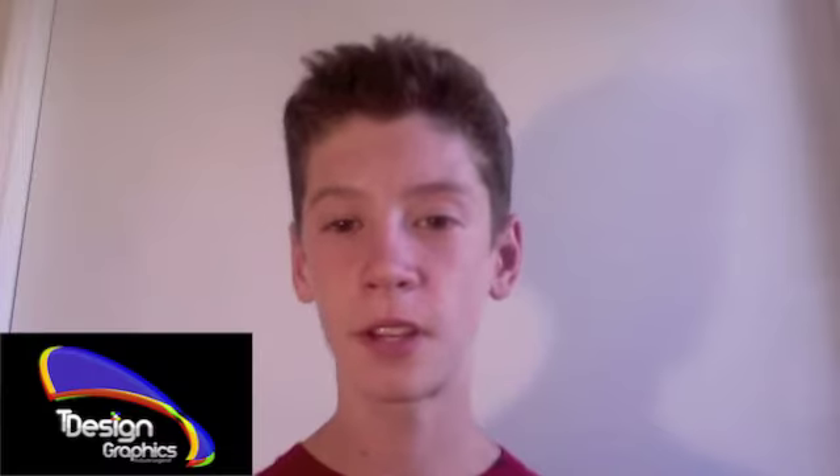They've still got the backlit keyboard, and this time they do have brand new i7 core processors. I'll just go over the ports really quick.